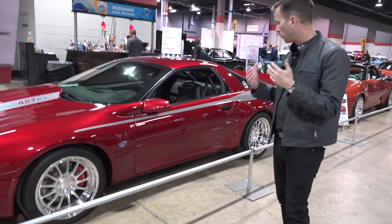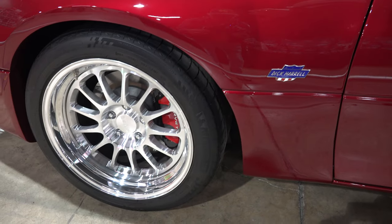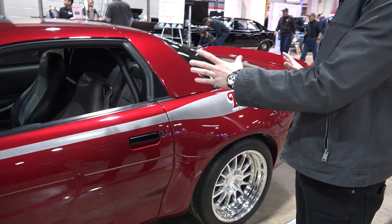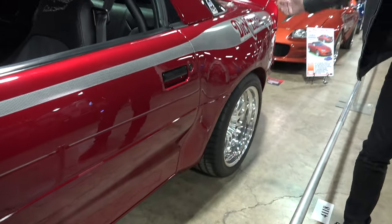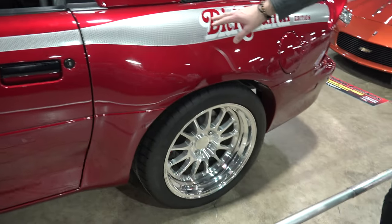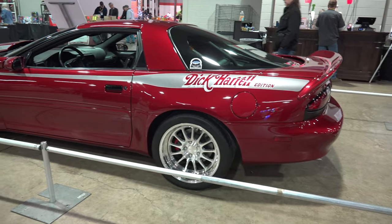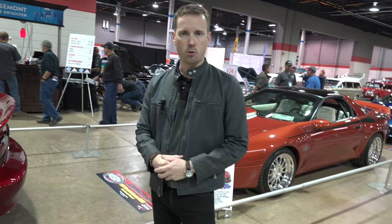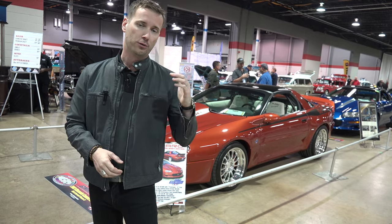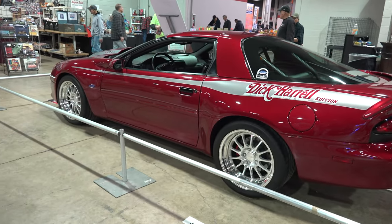Some hallmarks: it has Dick Harrell badging on the side, upgraded Fixie wheels and tires, and Corvette brakes behind them. It also has a readily identifiable wide-body look, both front and rear. Dick Harrell was a famous drag racer from the 1960s, a longtime Chevrolet supporter who raced for Chevrolet and was instrumental in the 1960s 427 Camaro programs with Nickey and Yenko.